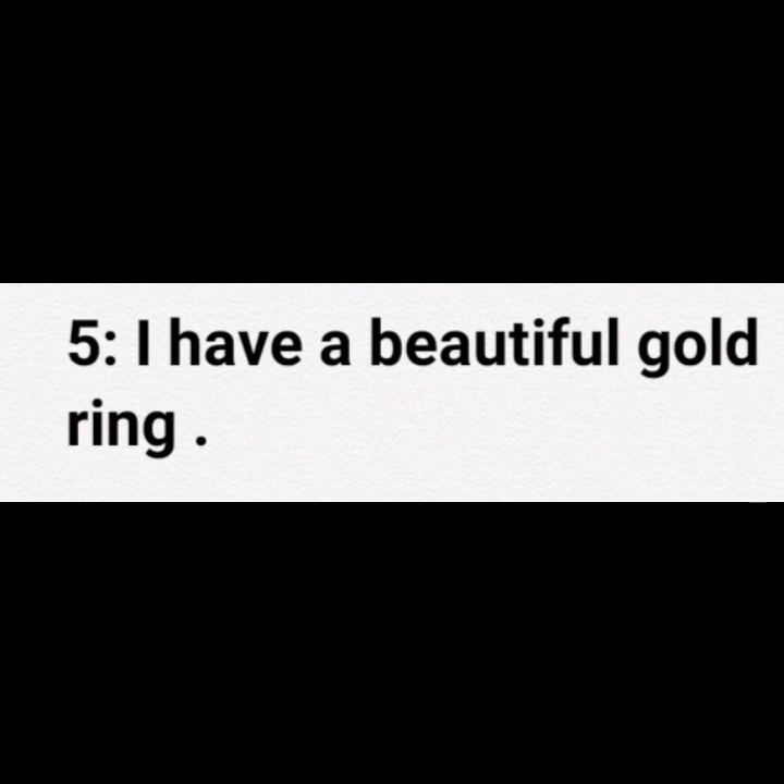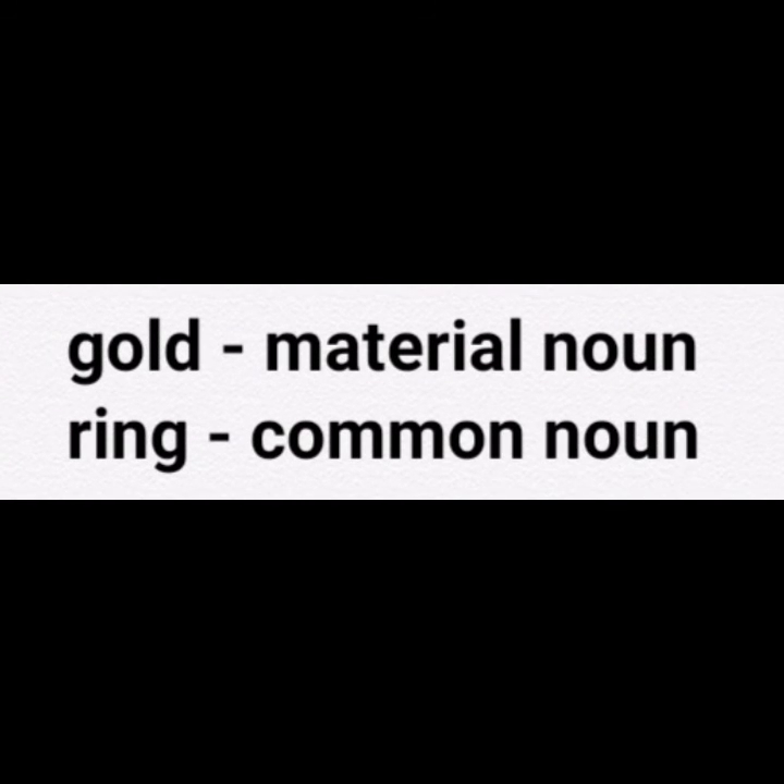Next sentence is: I have a beautiful gold ring. Gold and ring are the nouns. Gold is a material noun and ring is a common noun.